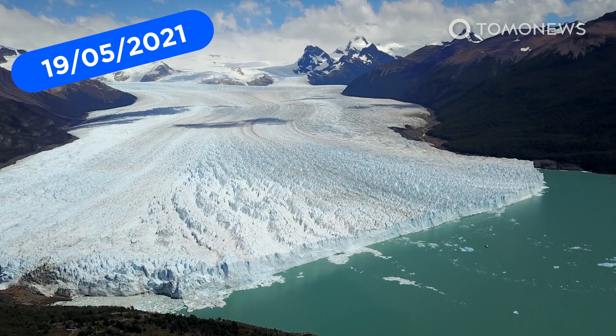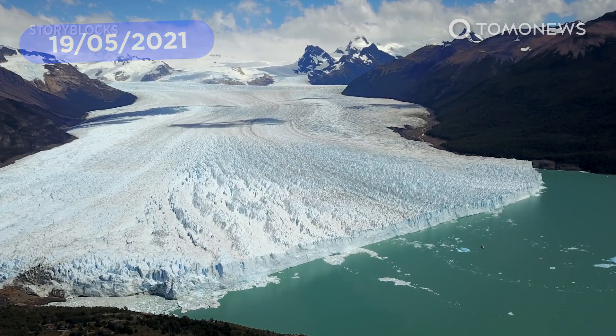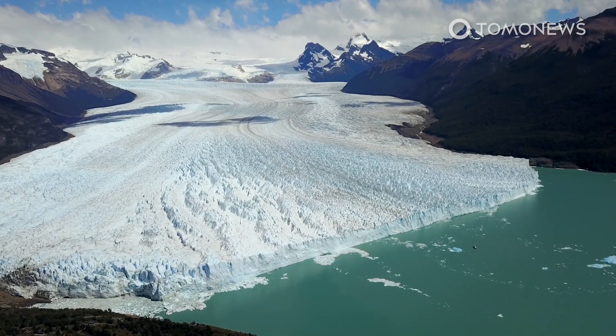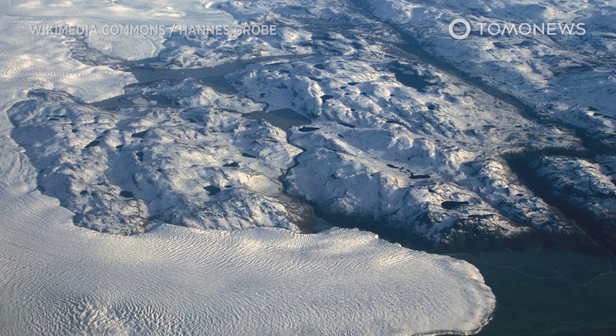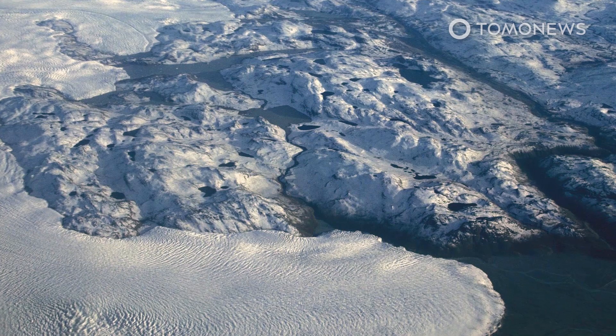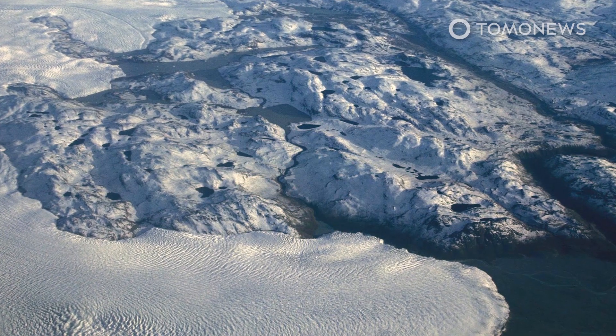A new study published in the Proceedings of the National Academy of Sciences claims that the massive Greenland Ice Sheet is on the brink of a major tipping point. The study's authors say enough ice to raise the global sea level by more than a meter is probably already doomed to melt from Greenland in the next few decades.